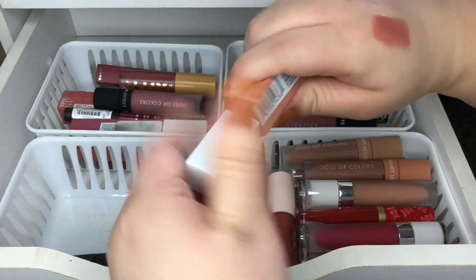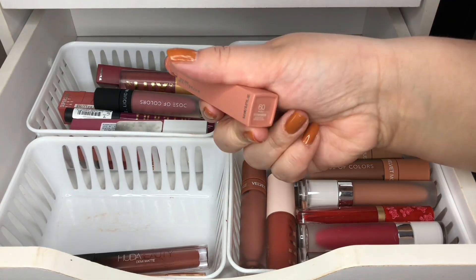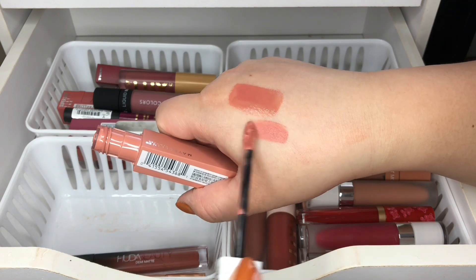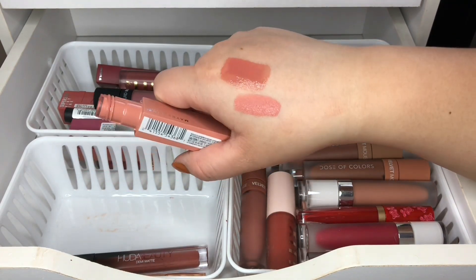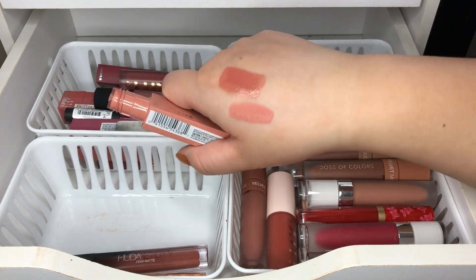Then I have this Maybelline Super Stay Ink, and this one is in Poet. It's a pretty color — I don't think I would wear this on its own, I think I would mix it with something else, but yeah it's really pretty. I am going to keep this one.